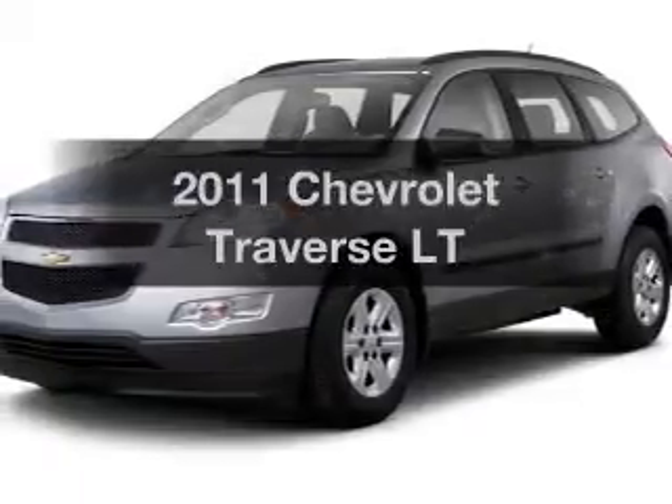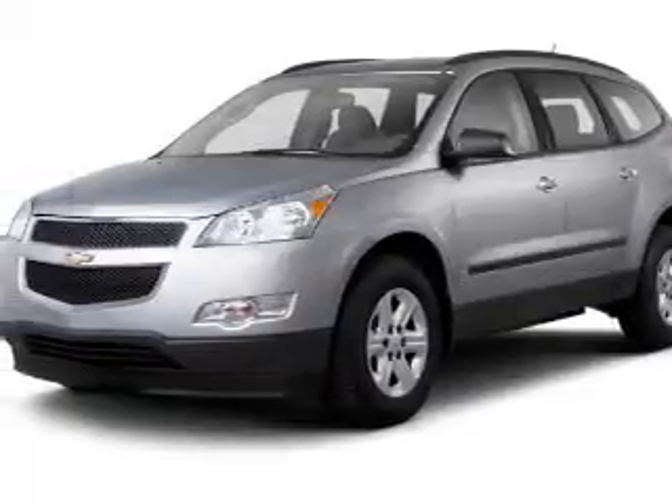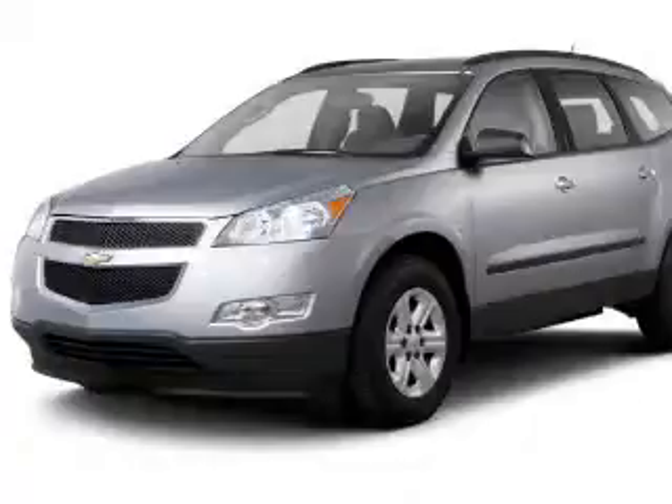Presenting the 2011 Chevrolet Traverse. Travel the roads in style and comfort in this great vehicle.